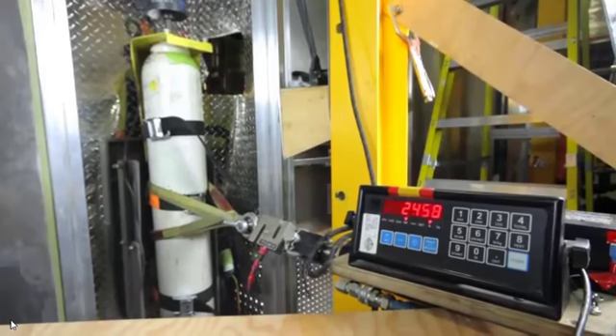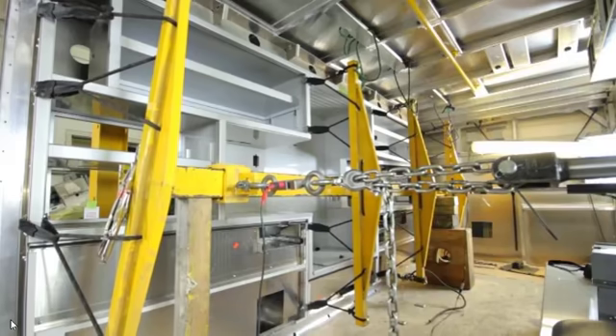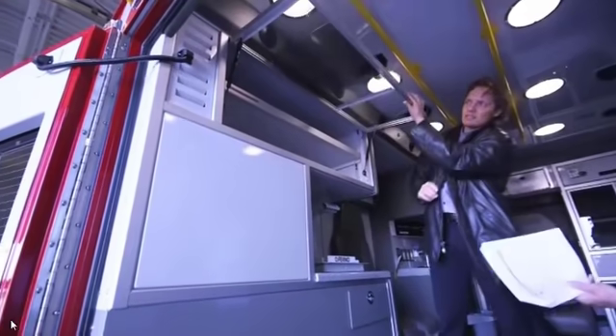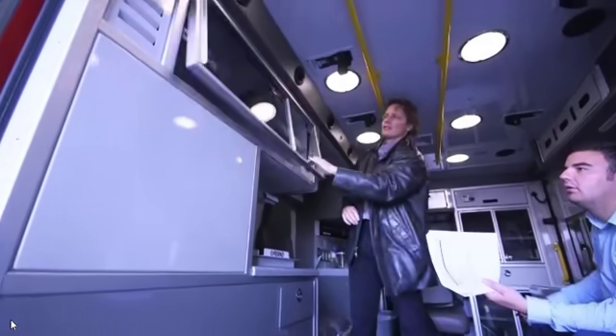The way that the product is built we feel just far exceeds any other company that we have experienced. The way that your boxes are constructed — in the area that we're from, the companies that we deal with are all built with plywood and they're heavy — so it was pretty much a no-brainer. We looked at multiple different companies, they brought out samples, we looked at other departments that were close to us, and Demers just kept popping out above everybody else.